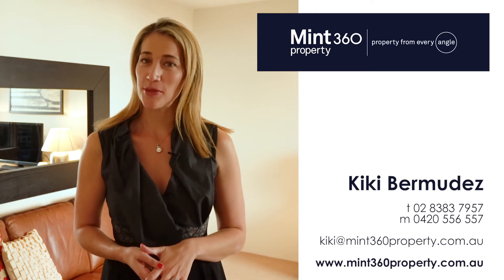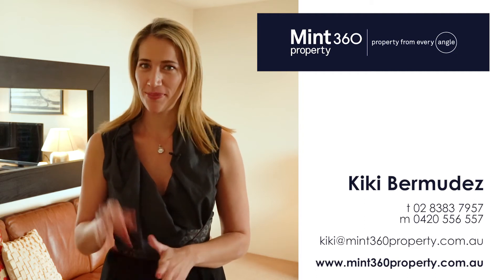Thank you for taking the time to view this fabulous property with me today. My team and I look forward to welcoming you soon to one of our upcoming open homes. Bye for now.